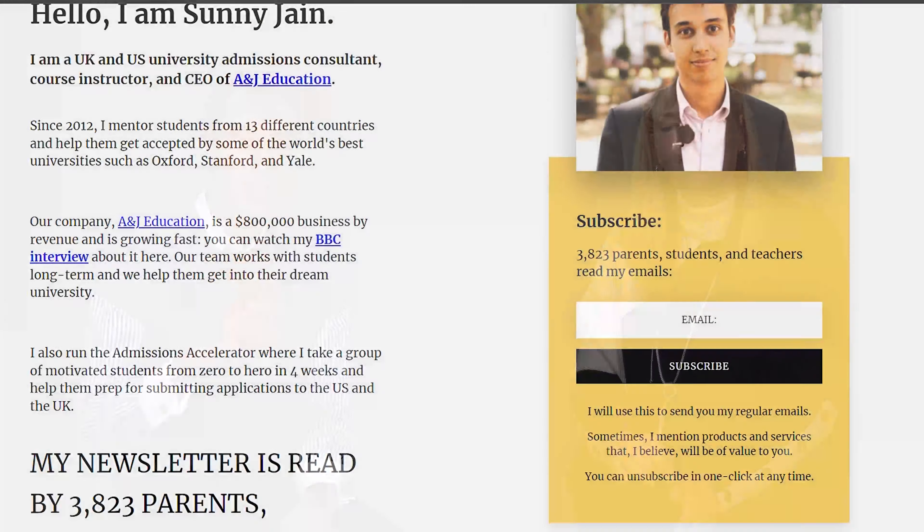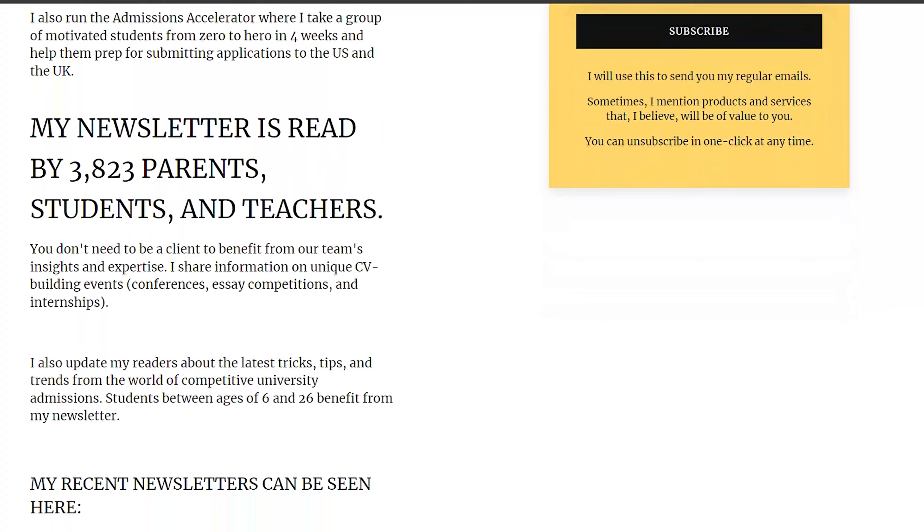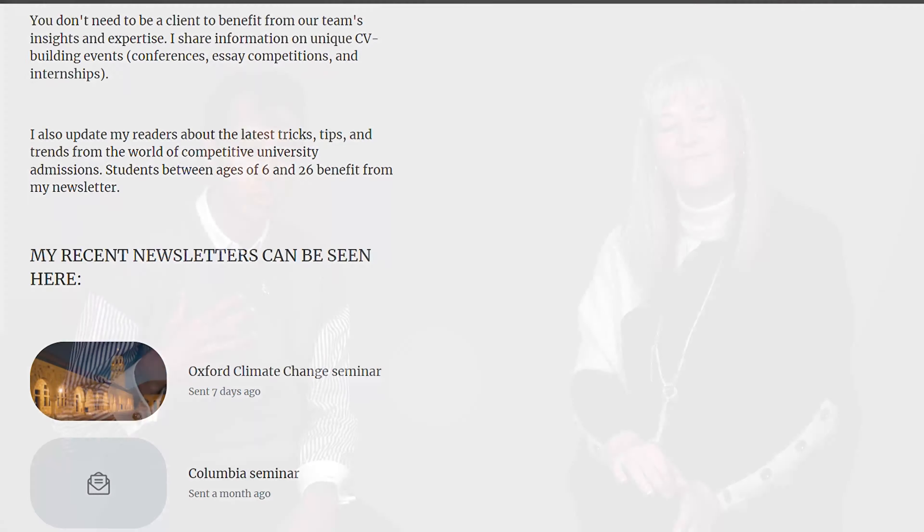Amen to that. I'm sure you'll join me in saying thank you to Joanne for coming on and talking about the TOEFL — this was really useful. And if you haven't already signed up to my newsletter, the link is down below. It's filled with a ton of practical advice and tips on university admissions, as well as information on unique CV building events. So do check it out. And if you need any TOEFL help, do give me a shout. Thanks very much.